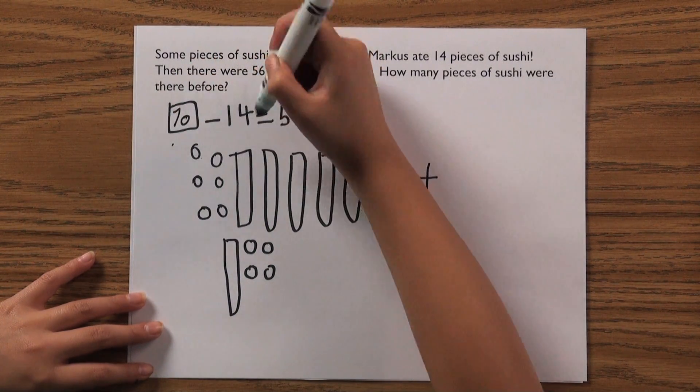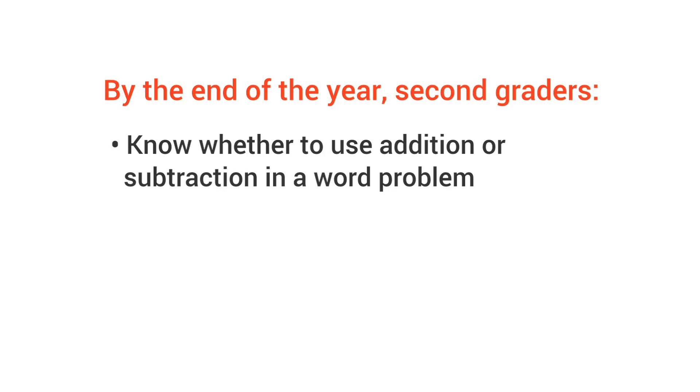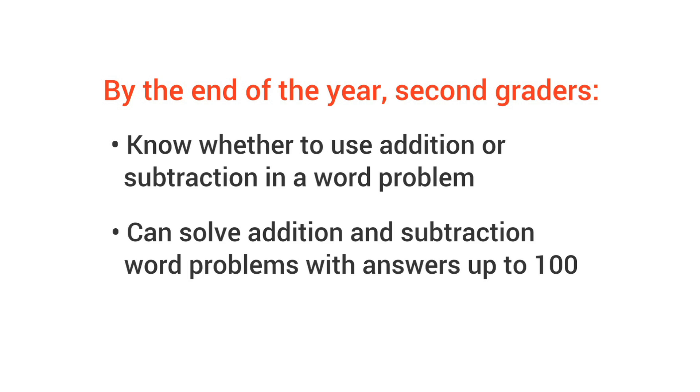How do you know your child can apply math? By the end of the year, second graders know whether to use addition or subtraction in a word problem without help, and can solve problems with answers up to 100.